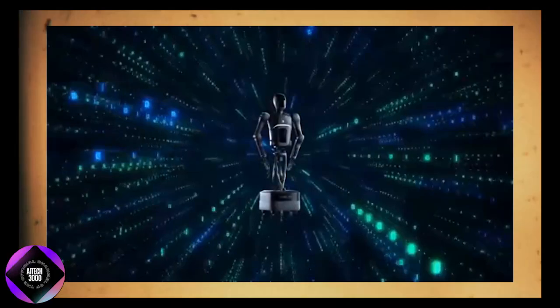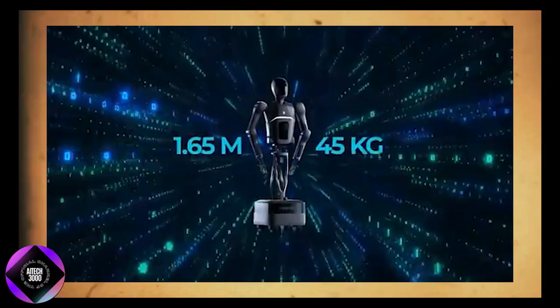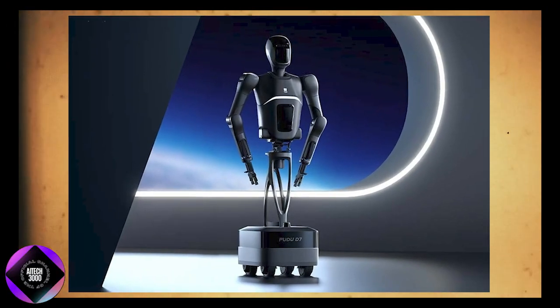Standing at 1.65 meters and weighing about 45 kg (100 lbs), this design centers around its upper body, which resembles a human torso and arms, while its movement is based on a wheel system.